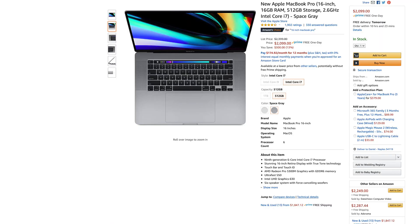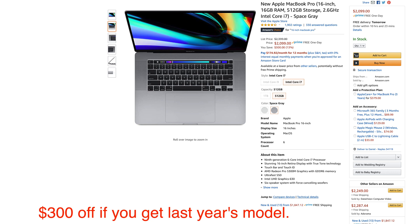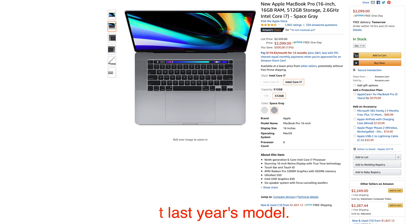I'm definitely an early adopter, but in my opinion, buying an Intel-based Mac right now is perfectly fine — especially the 16-inch MacBook Pro. I think Apple is about to refresh these too with Intel's 10th-gen CPUs, so you might want to wait for those as well.